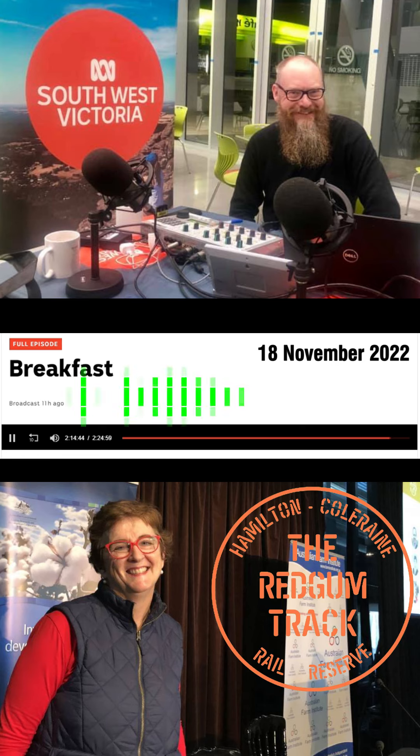Before we get to Steve, rail trails are, of course, fantastic things. We have some beautiful ones in our part of the world. The Port Ferry to Warrnambool Rail Trail, Camping Down to Timboon, Ballarat to Skipton.